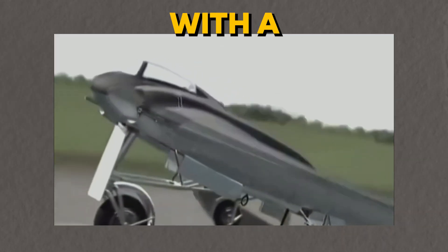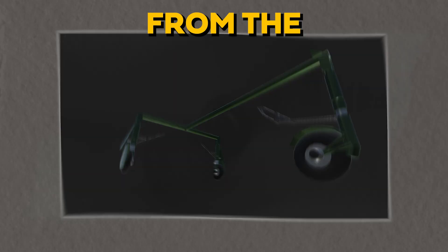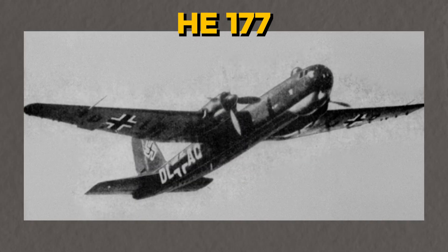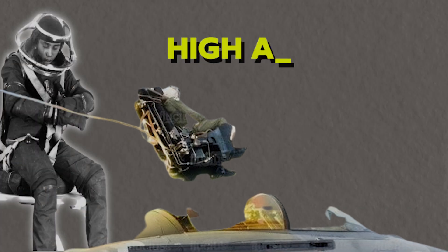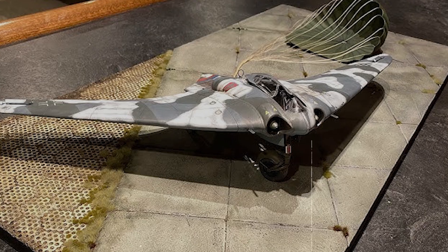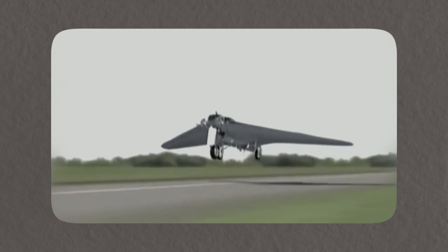The aircraft was equipped with a retractable tricycle landing gear using parts from the Heinkel HE-177. It also featured a primitive ejection seat for the pilot and a specially developed pressure suit to protect the pilot at high altitudes. A drogue parachute was used to slow the aircraft during landing, an important feature for the time.